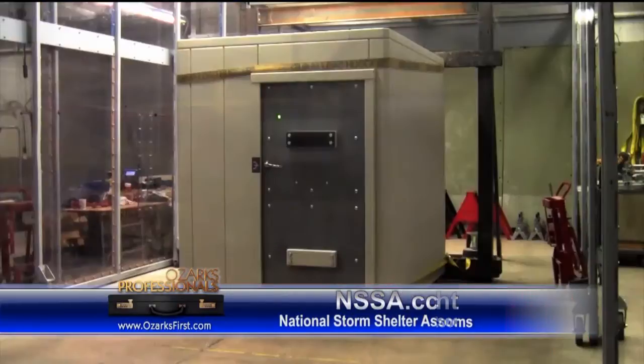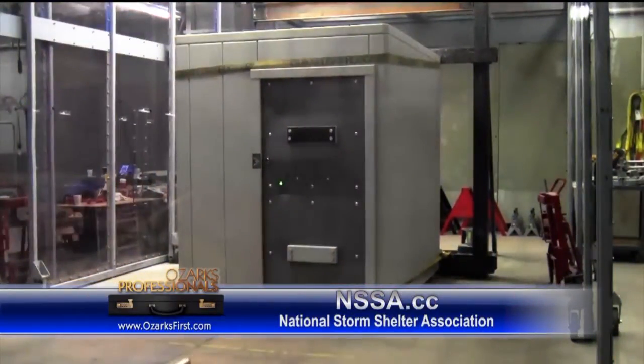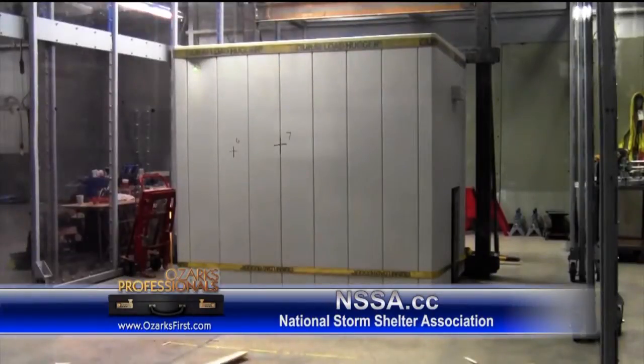Your viewers can go to NSSA.cc and look up all the testing results to make sure our company is genuinely selling them a certified storm shelter that will save them during possibly an EF-5 tornado. They see it in black and white.